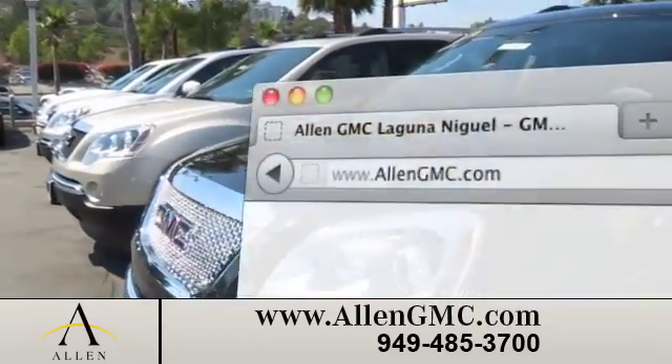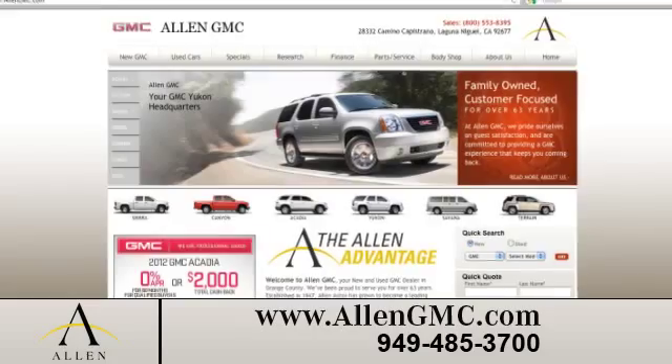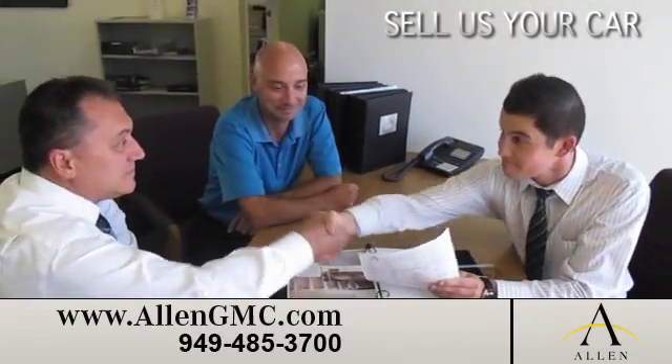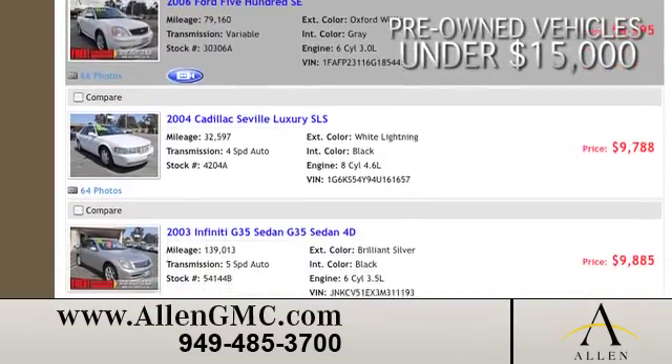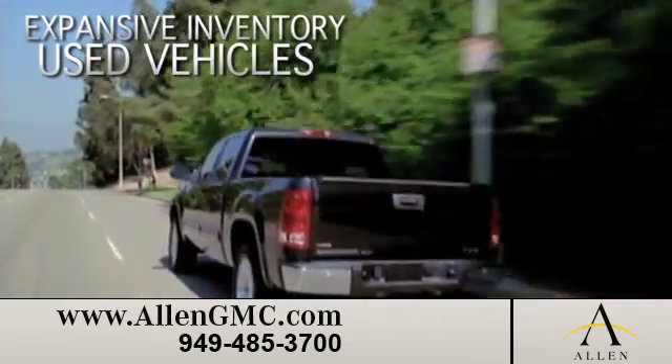Visit us online at www.allengmc.com. While you're there, sell us your car, even if you don't buy one of ours. See our inventory of pre-owned vehicles under $15,000, and our expansive inventory of used vehicles.